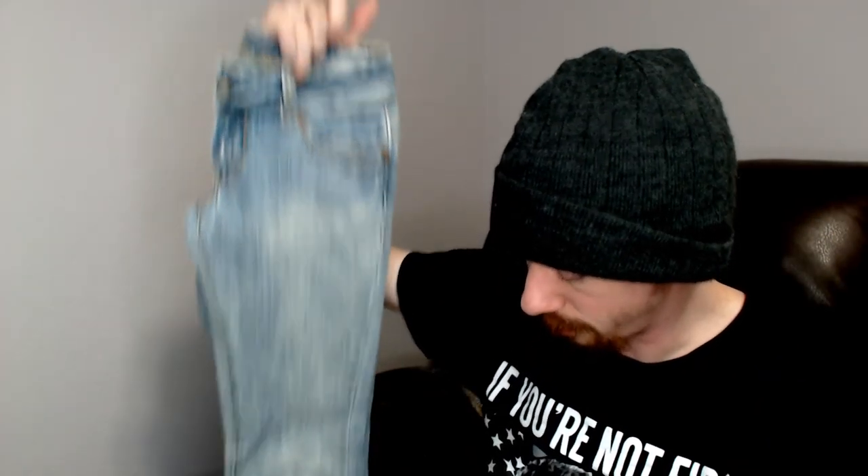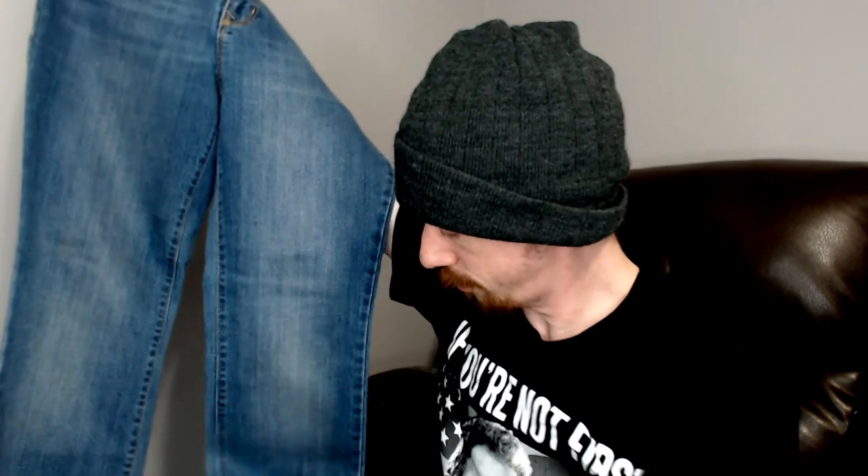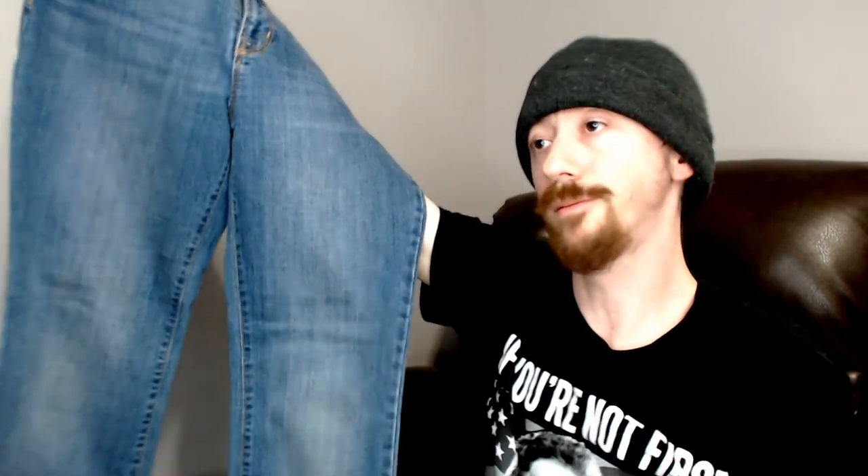I don't see any stains anywhere else, so probably just that one — maybe it'll come out, maybe it won't. Last, we have a pair of Old Navy Bootcuts, size 6. A nice pair of jeans to end on — nothing too spectacular. Old Navy is one of those brands that doesn't go for a lot, but they do tend to sell. They'll probably go somewhere around $10 to $15.